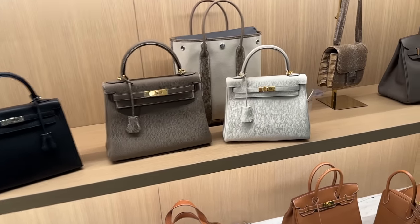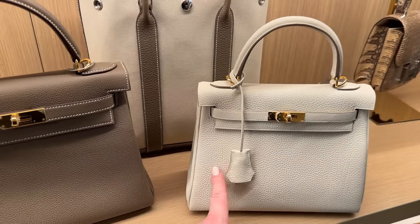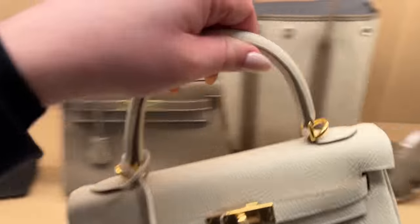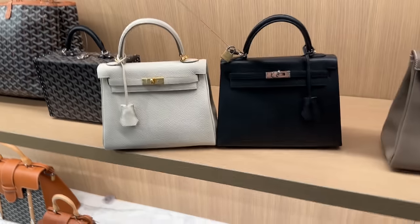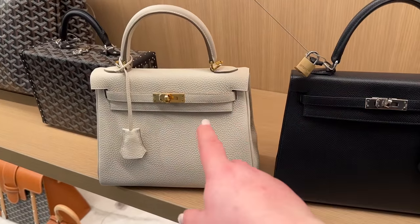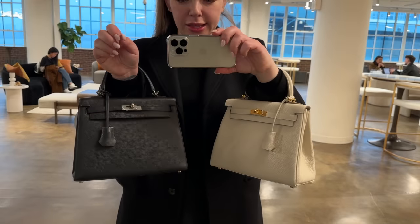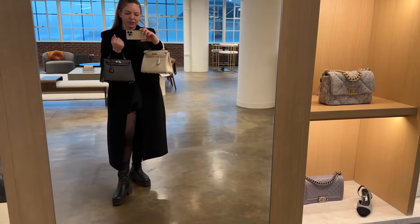I wanted to do a quick little comparison before trying on. This is the 25 and this is the 28 — but look how close they are. This is the 25 Sellier — look how close these look. This one's in Craie by the way, gold hardware, the Sellier one. This one looks just a little bit smaller, and since it's in white, if it were in black it would look even more little. So here is the Sellier 25 and this is the retourné 25.